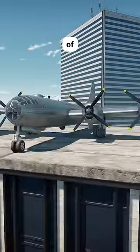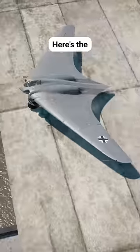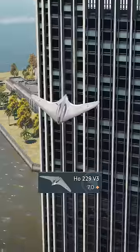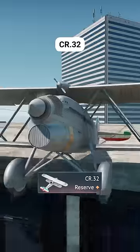Testing if different planes can take off of the skyscraper, starting with something crazy. Here's the Ho 229. Let's try a light biplane, the CR 32.